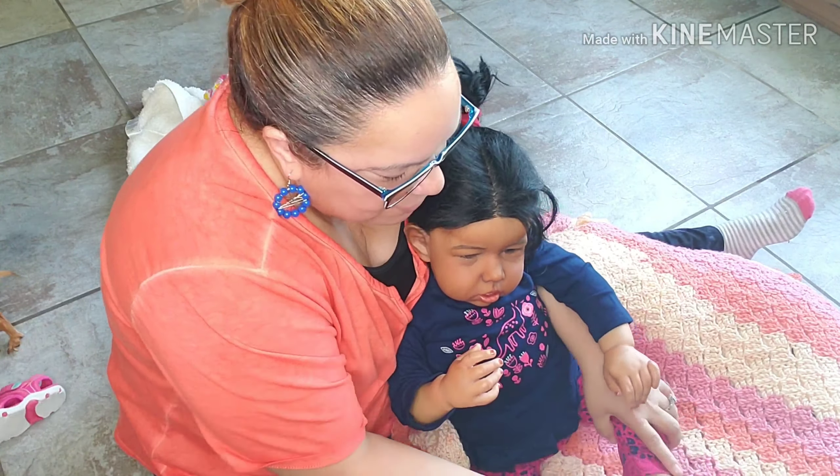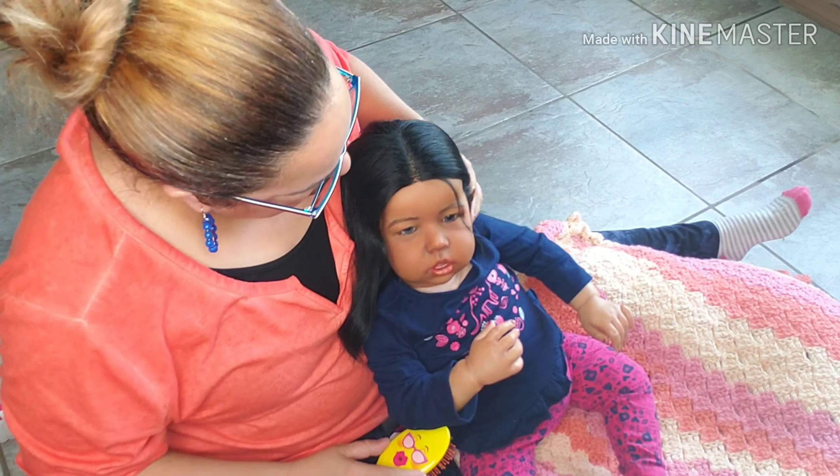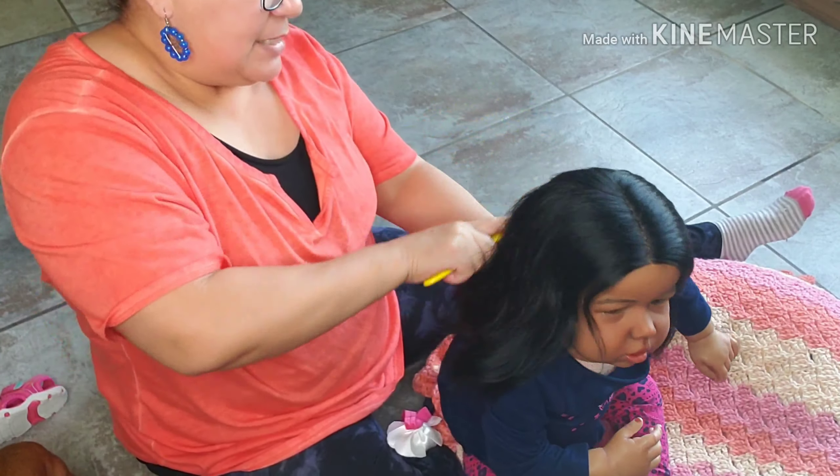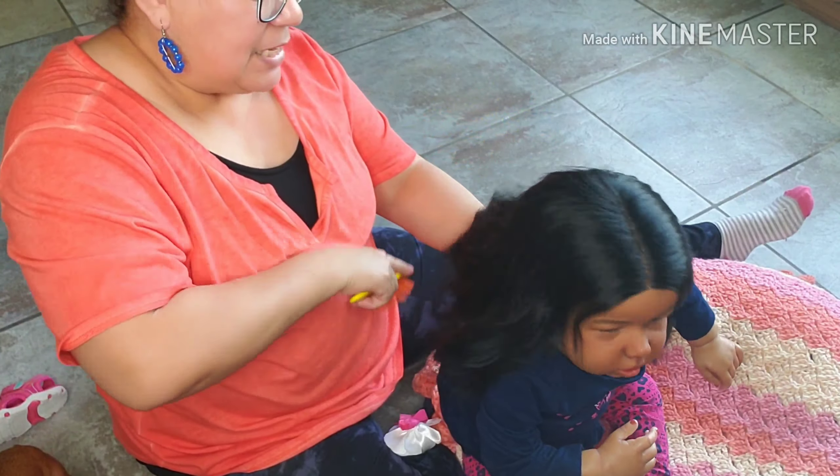She has lots and lots of hair — really black. I need to put her earrings, but first I'm going to show you the earrings I bought for her. Look at her, she's so cute. This is my Lillian. She has totally gorgeous hair.